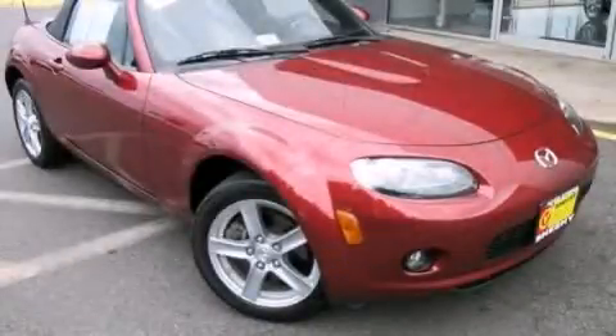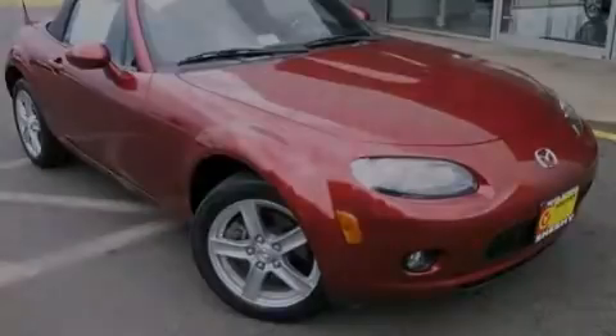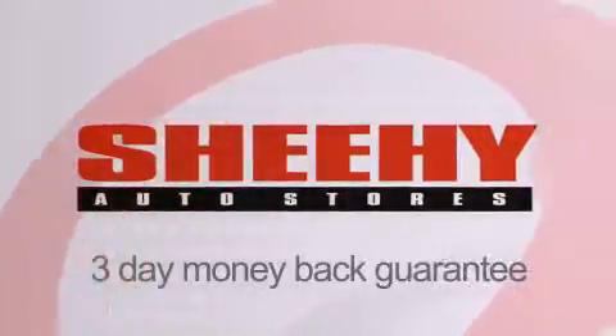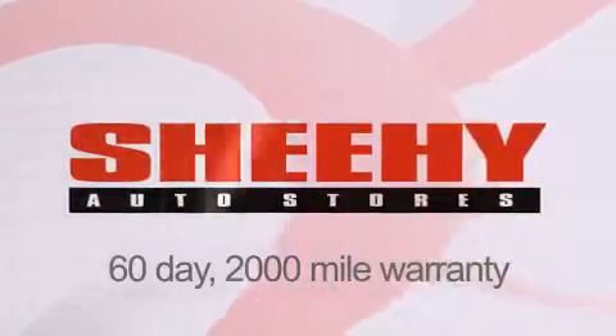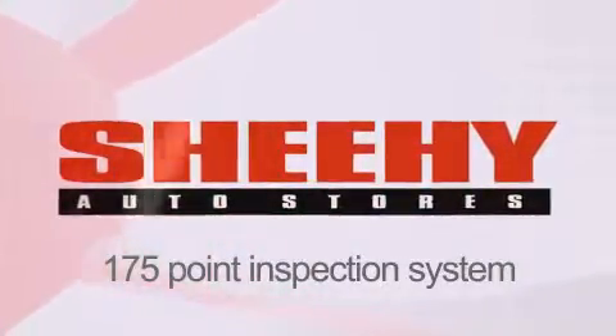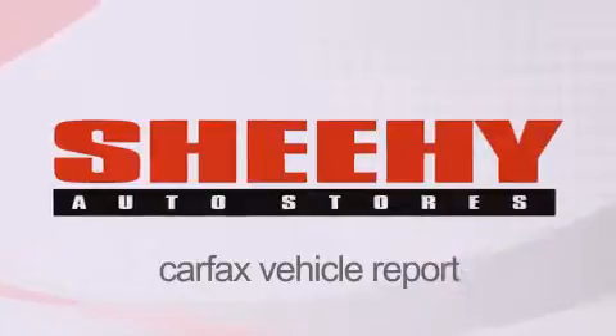Call or visit us right now and arrange your test drive today. Every Sheehy Select used vehicle comes with a 3-day money-back guarantee, 60-day, 2,000-mile warranty, passes a state inspection and our 175-point inspection system, and comes with a Carfax vehicle report.